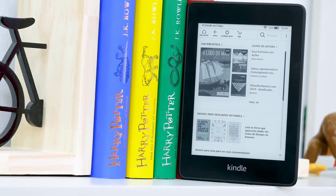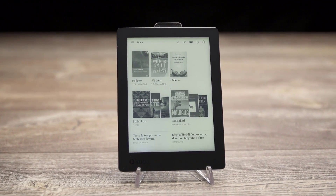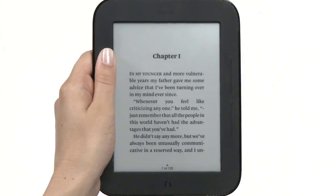In today's video, we're going to check out the best e-readers in 2019. I made this list based on my personal opinion, and I tried to list them based on their price, quality, durability, and more.